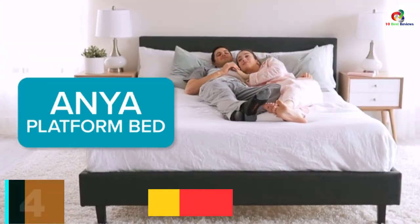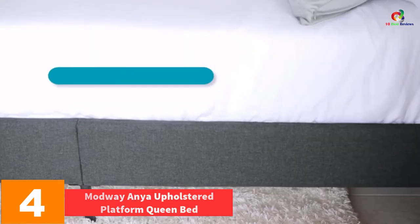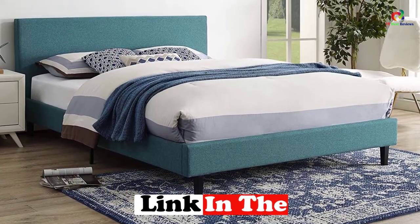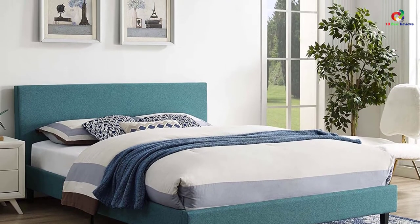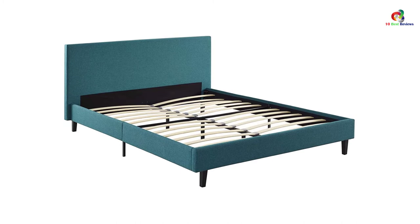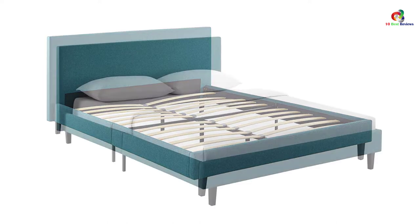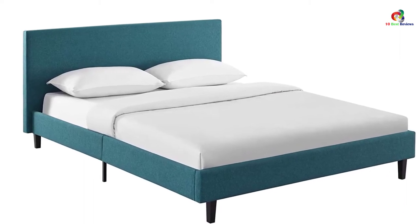At number 4, we have the Madwe Anya Upholstered Platform Queen Bed. It is a perfect match for maximum comfort with a low-profile retro-modern platform style. It has clean lines with a seamless design that brings a contemporary feeling, supporting you on a foam-padded headboard made of soft polyester fabric. It is made to last with high-quality plywood construction that eliminates any noise and a strongly reinforced center beam with cross-beam support. Wood slats are 3 inches apart for maximum support and comfort.